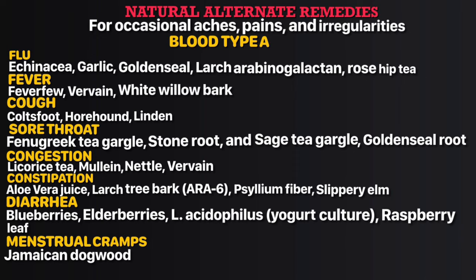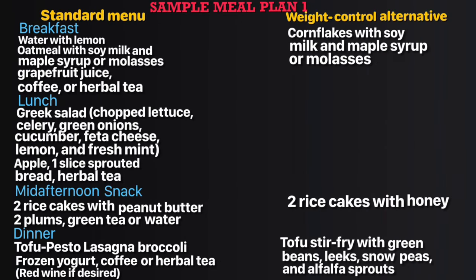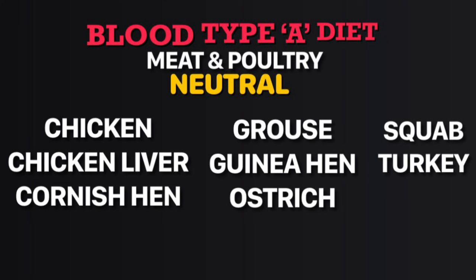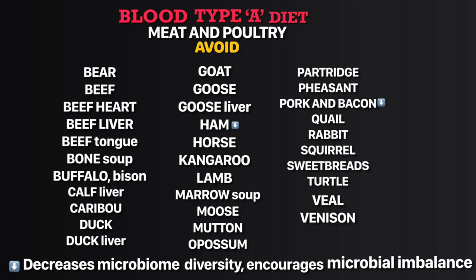For occasional aches, pains, and irregularities, take natural alternate remedies available in forms like teas, compresses, liquid tinctures, extracts, powders, and capsules. If your symptom is chronic, seek medical attention. The meal plan gives you an idea of what your blood type diet should look like — once you're used to it, you can plug in compatible recipes of your choice. Portion size is only a recommendation.